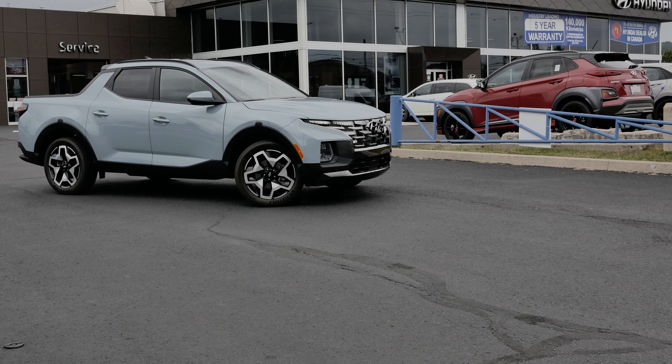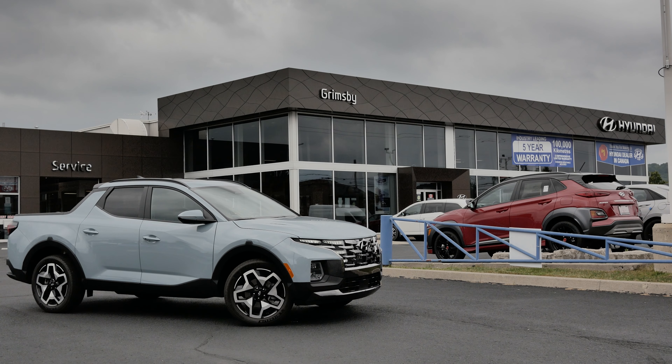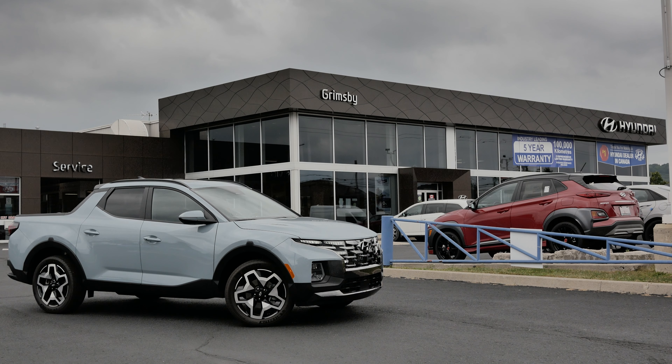With that said, that's going to wrap up our quick tour of the 2022 Santa Cruz. If you would like to know more or book an appointment to test drive the Santa Cruz, let one of our sales associates know. And remember, at Grimsby Hyundai — friendly people, best deal.